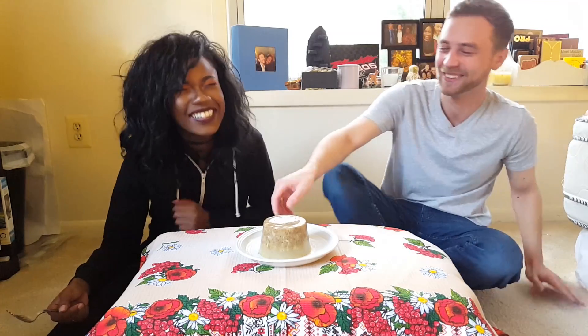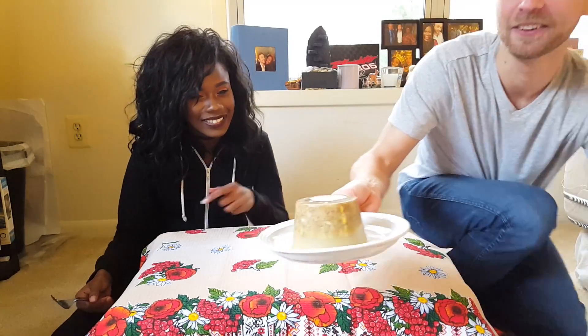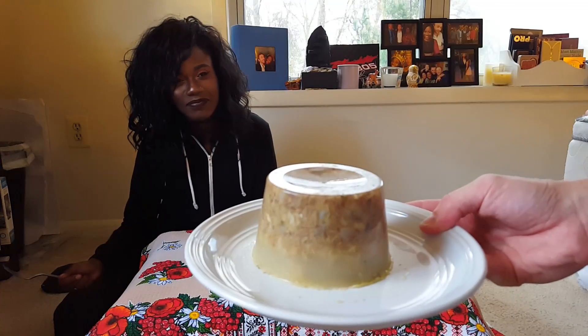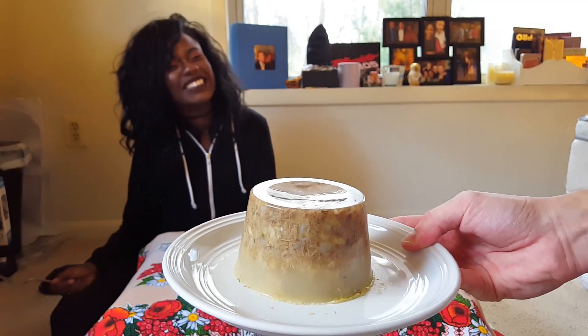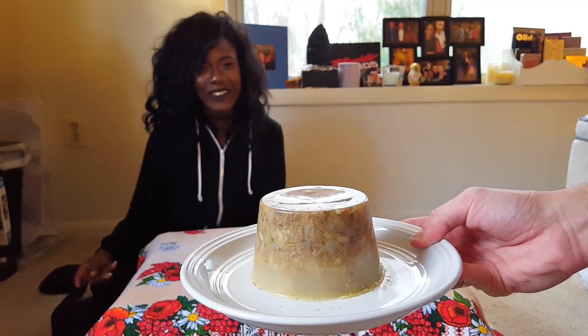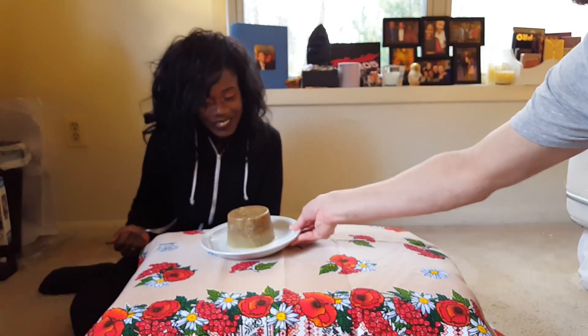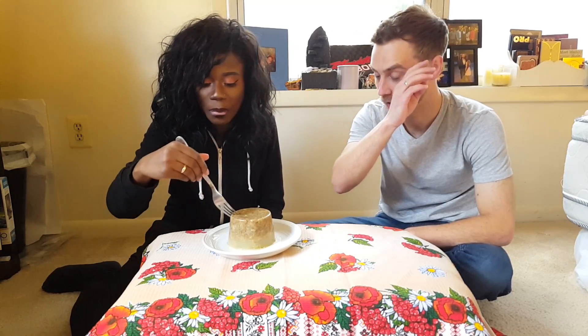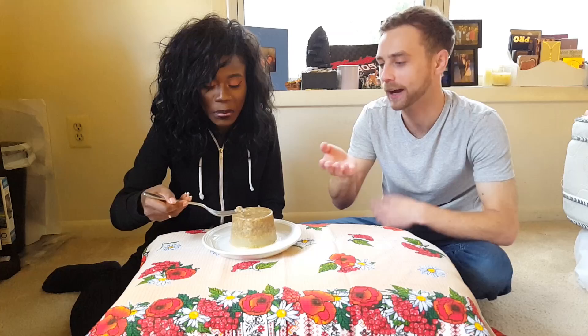Ew! What the hell? Do you like this? Oh yeah. Are you lying? No, this is good. You can see it because it's shaking — it's like a meat jelly. What is the gel stuff made out of? I think it's actually natural — it's from pigs, something in their bones. If you put it in a fridge, it solidifies.